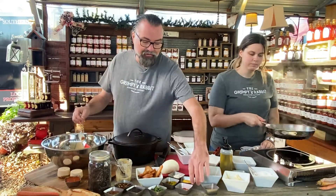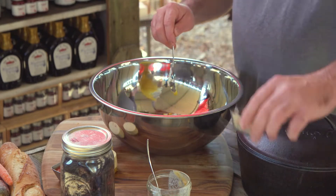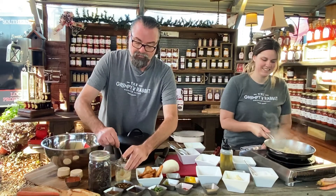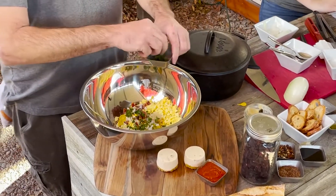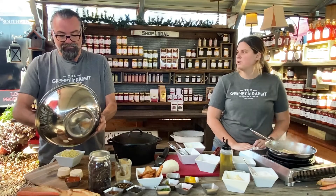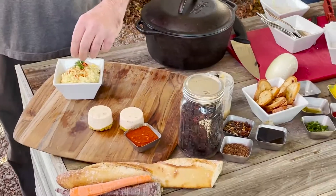We've got our mayonnaise, bacon, eggs, a little French's mustard, pickle relish, diced onion, and Tamara's going to give me some salt and pepper. We're also going to throw some bacon grease in there for good measure. We've got our bacon grease here. We're going to do a little parsley — just mix that all up. Bacon egg salad is good. Finish it with a little paprika and a little more parsley, and that'll just sit on our board.